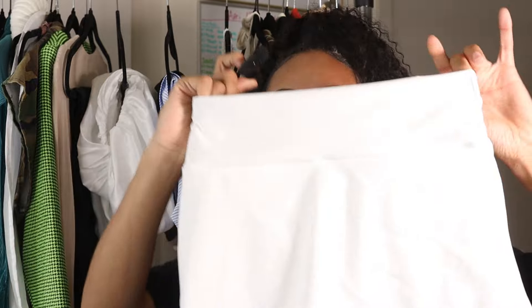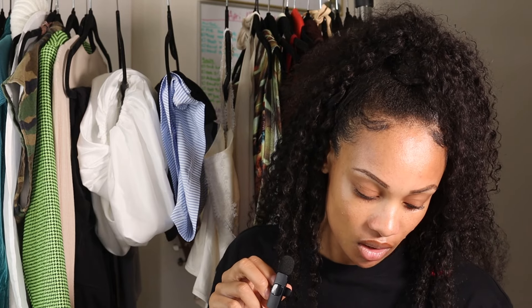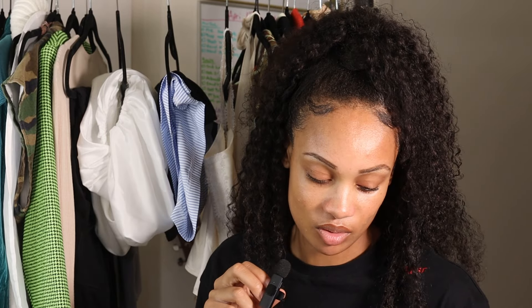I just wanted to get another like workout skirt for golf or for running errands. I think they just look so cute especially when you're running errands — it's like wearing shorts but it's still a little bit more feminine, a little bit more girly, a little bit more sexy.